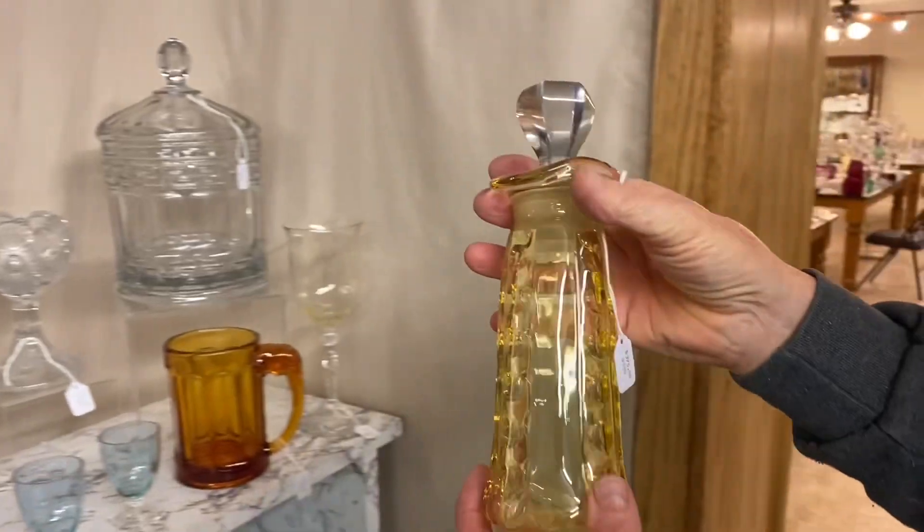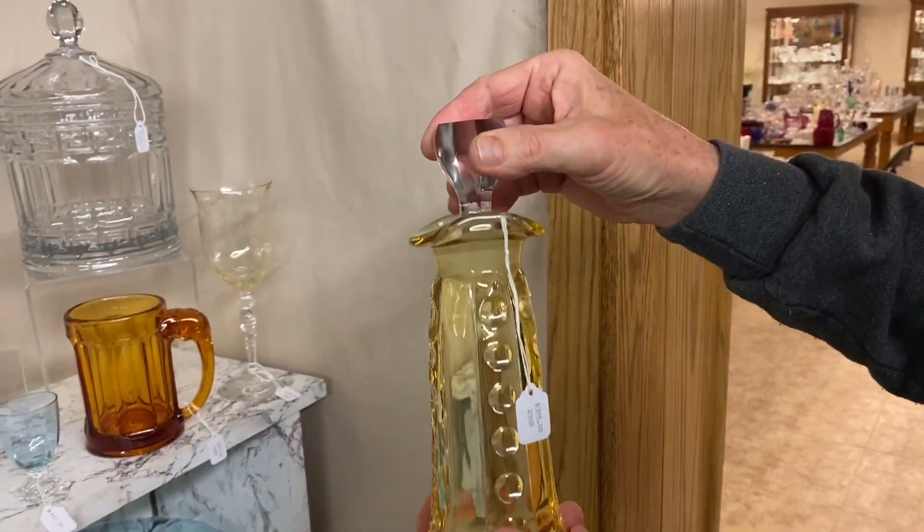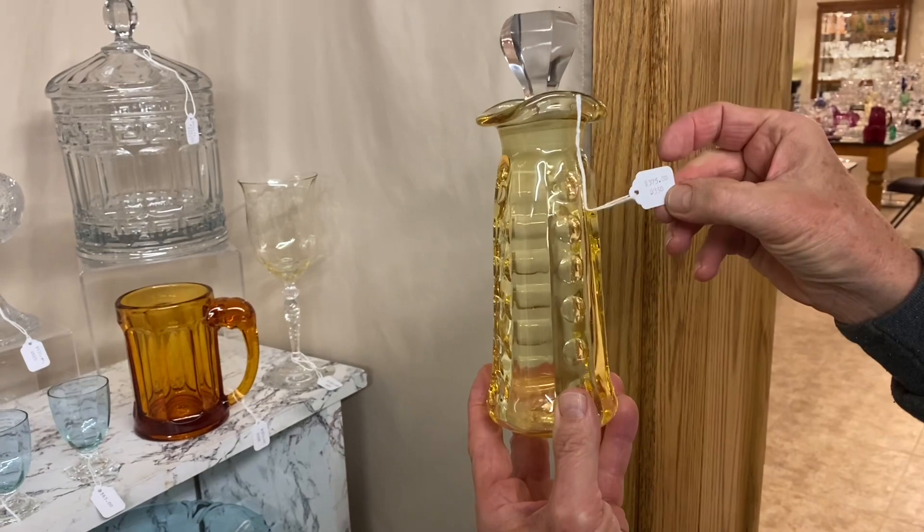Here's a ketchup bottle — Old Sandwich, Sahara. That is the original stopper; they always come with crystal stoppers in them. It's $375.